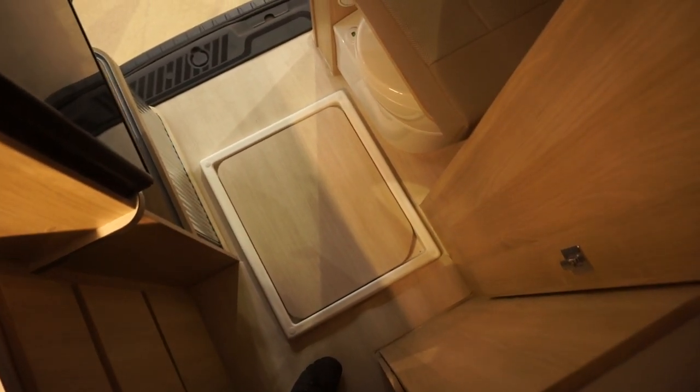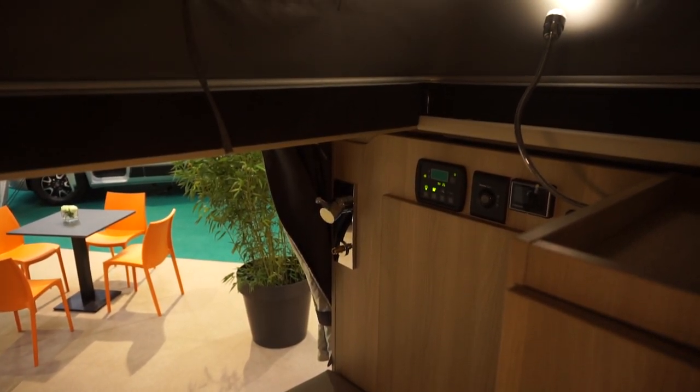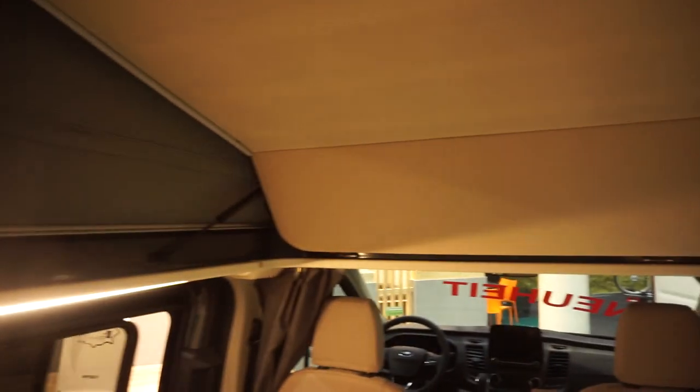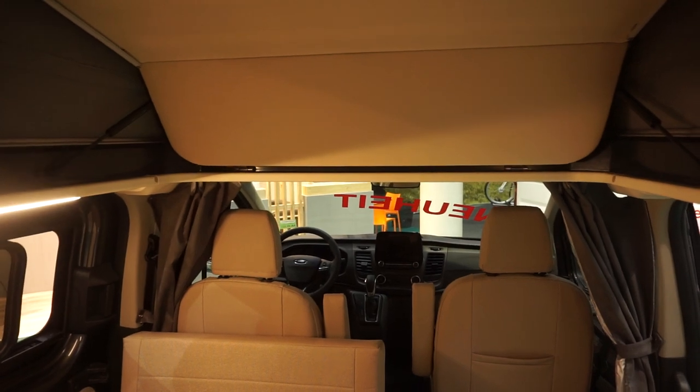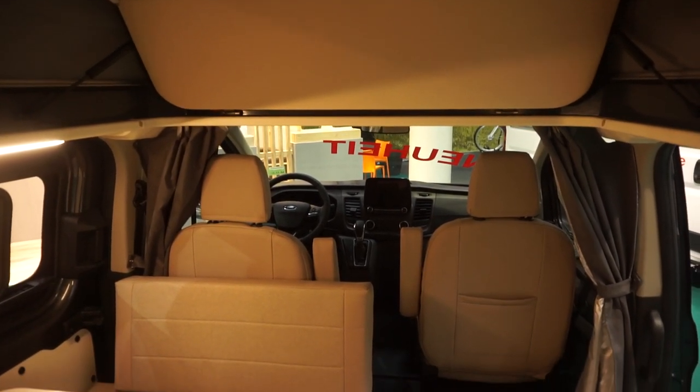So it's a bit like a car — it's got some sleeping, cooking, showering, and toilet facilities. The width is quite narrow for a vehicle, which should make it relatively easy to drive.